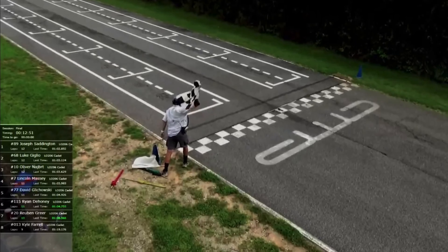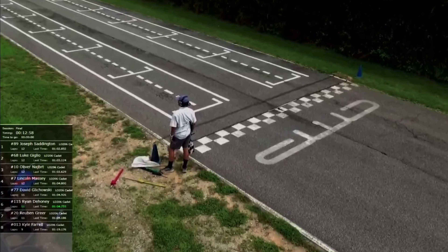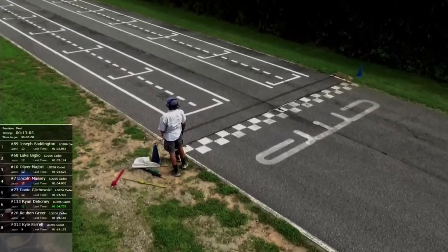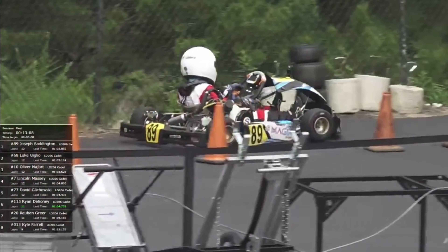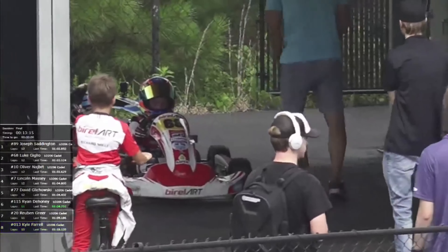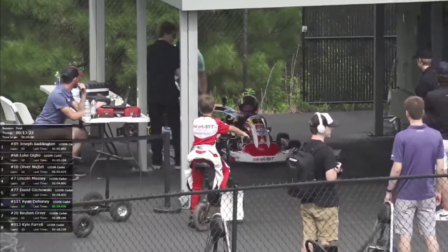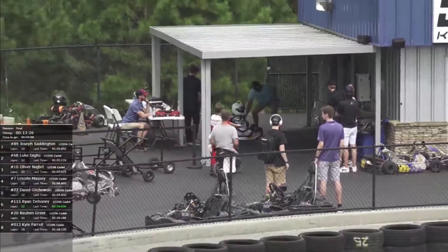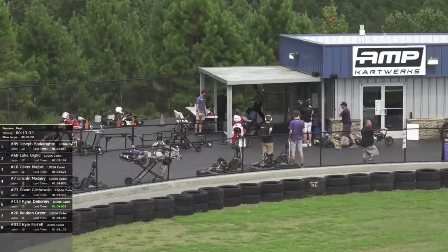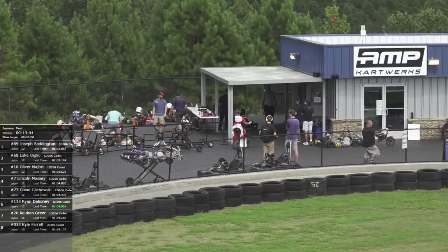What an outstanding last lap. Well, Giglio looked a little squirrely off four — you could see the run that Saddington got. Then Giglio, for the first time in the race, played defense on the inside of turn nine, but by playing defense it made him go wide on the corner, and Saddington sees that opening and gets back in front. Giglio takes the lead once more, but Saddington is able to pull to the front coming through turn 17 — a few swappings of the lead there just on the final lap.